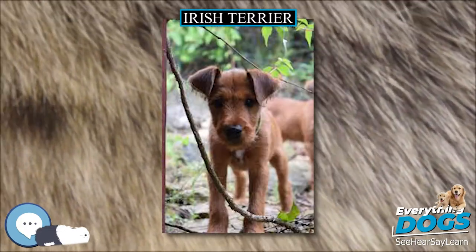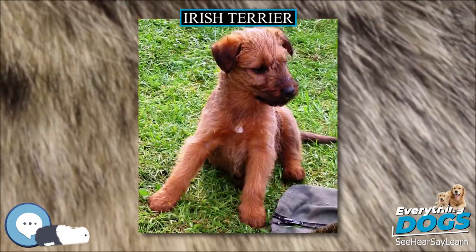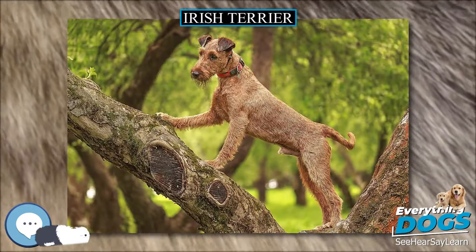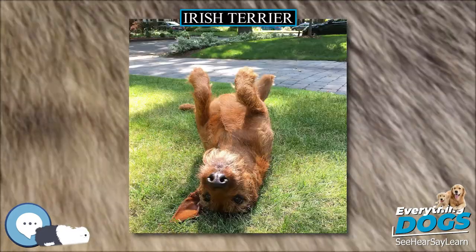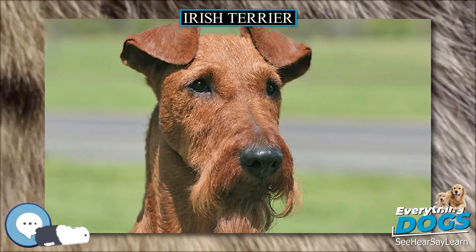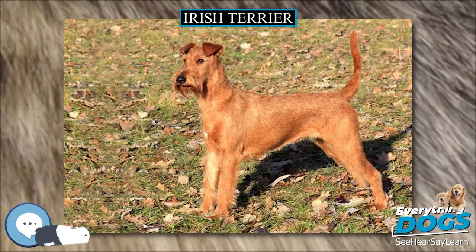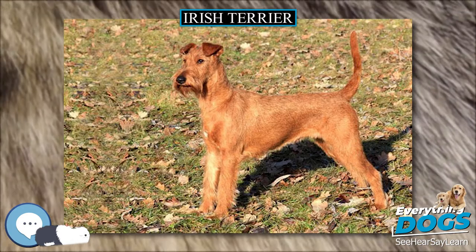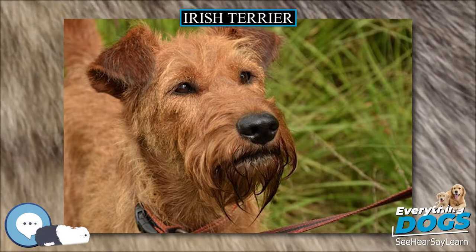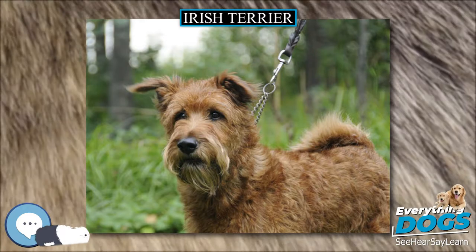Irish Terriers need exercise — do not get one if you are not prepared to walk it. They enjoy training; new tasks are easily mastered with food and toys working equally well as motivation. Irish Terriers have less of an eagerness to please people than some other breeds but have mental ability and enjoy puzzle-solving. They respond best to consistent, reward-based training from a relaxed, authoritative person. As with all dog breeds, violence should never be used; instead use distraction and reward the behavior you want. When seeking a trainer, one should look for a person who has experience with Terriers.